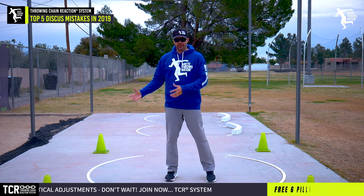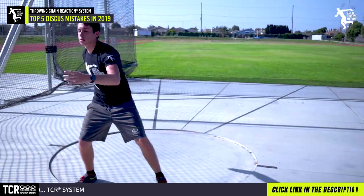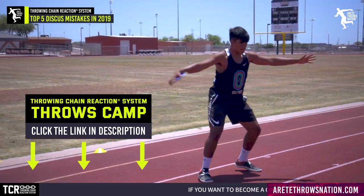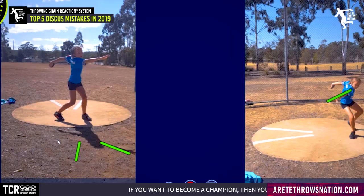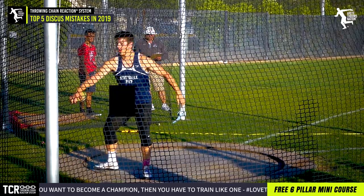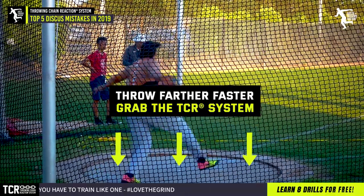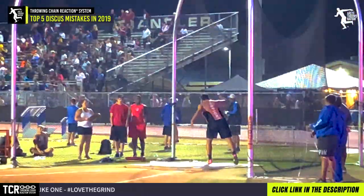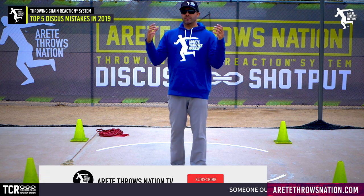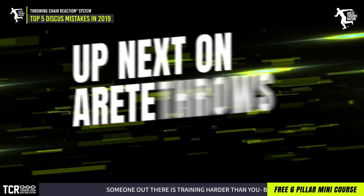Those are the top five things we saw repetitively at camps, private trainings, and video analysis submissions from athletes all over the country and other countries throughout the year. If you are doing any of these five things and really want to learn how to throw the discus, glide, or rotational shot put correctly, click the link below and check out our program. We've got a ton of new content, new courses, and the whole goal is to help more coaches and throwers, bring more attention to the sport, and make things better long term.